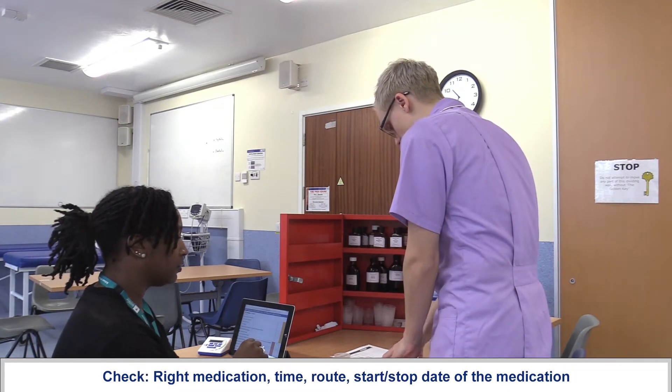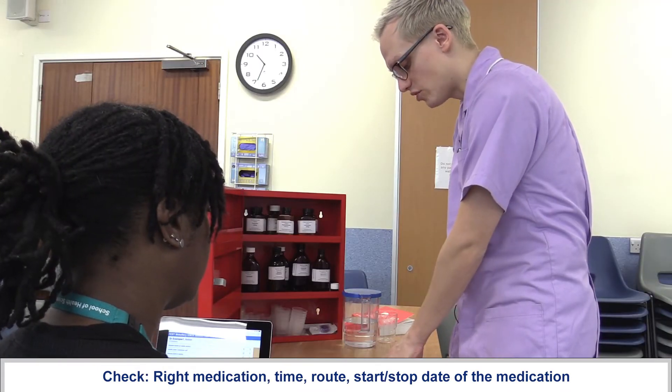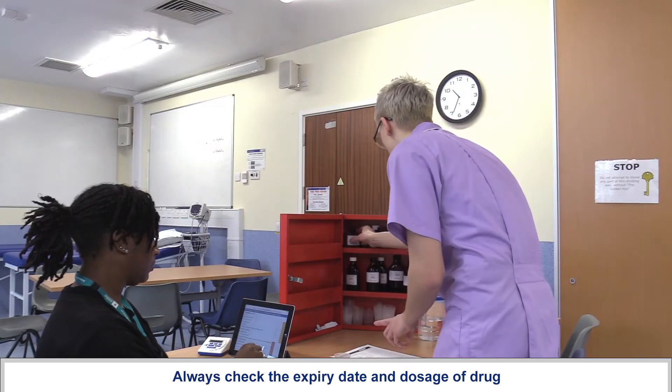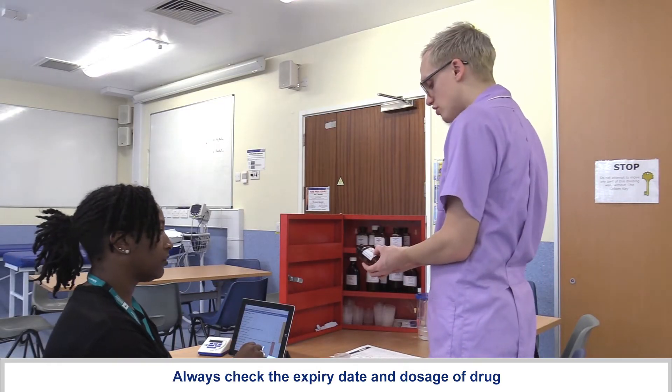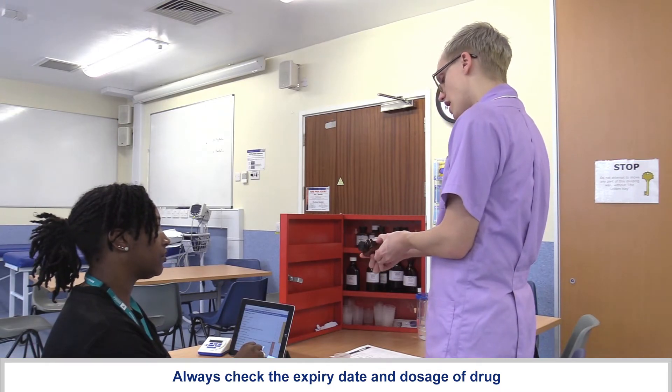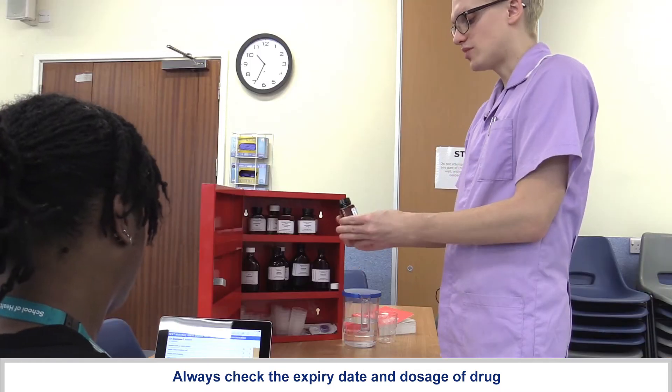For the 2200 hours you need some ibuprofen, 400 milligrams via the oral route. The start date is the 19th of January 2020, with the stop date of the 24th of January 2020. Ibuprofen comes in 200 milligram tablets, so you'll need two tablets. Expires February 2025.